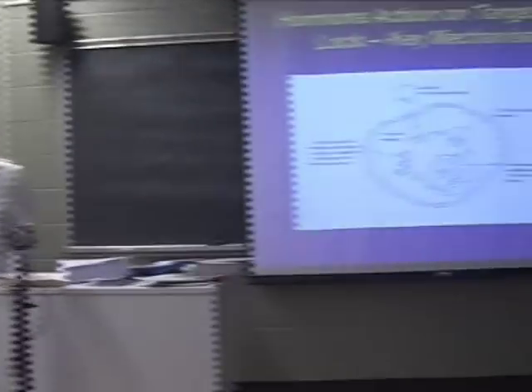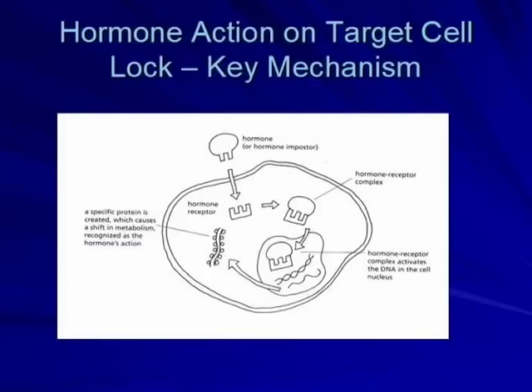Estrogen receptor positive status is determined through the pathology report, usually from the biopsy. Here's a diagram showing the hormone attaching to a receptor — represented as a sideways E — forming the hormone-receptor complex, which then enters the cell nucleus, activates DNA to create a protein, which is an enzyme causing a shift in metabolism. Every hormone has a different sort of action.